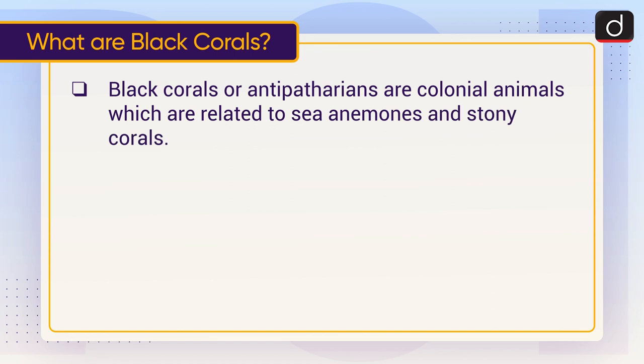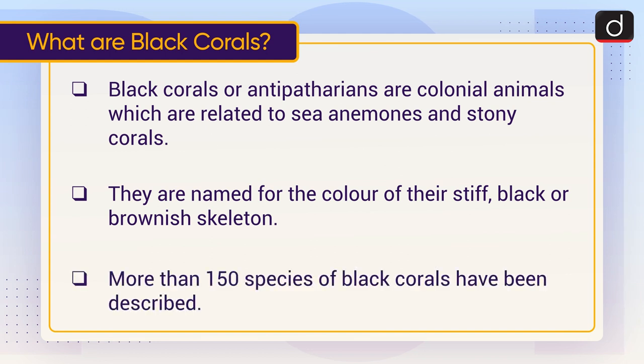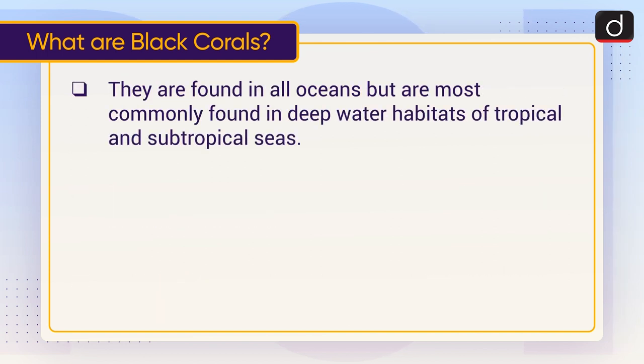Black corals, or antipatharians, are colonial animals which are related to sea anemones and stony corals. They are named for the color of their stiff black or brownish skeleton. More than 150 species of black corals have been described. They are found in all oceans but are most commonly found in deep water habitats of tropical and subtropical seas. Black corals are carnivores.